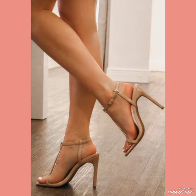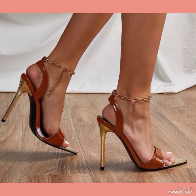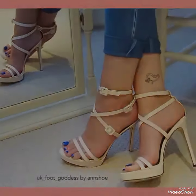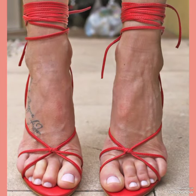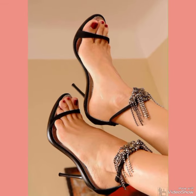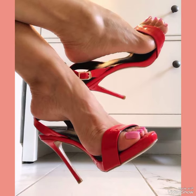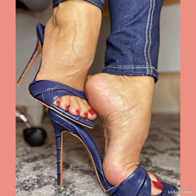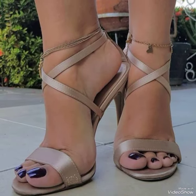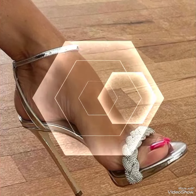Hello everyone, welcome back to my YouTube channel. Today in this video I am sharing one of the most beautiful, stylish and gorgeous collections of stiletto high heel sandals which are launched at this time. They are very classy and elegant. In my channel you can see every type of high heel sandals — office wear, party wear and casual wear. These sandals are very comfortable and mostly worn by girls and women.